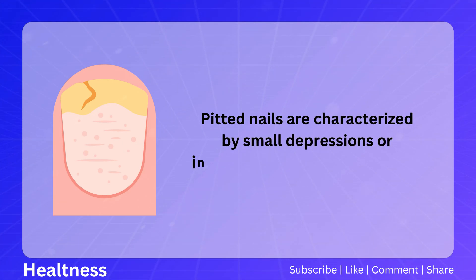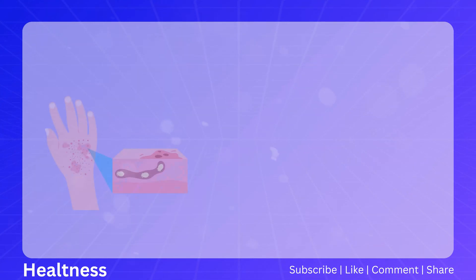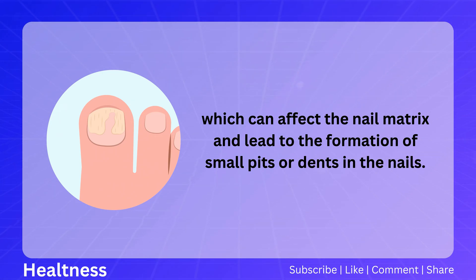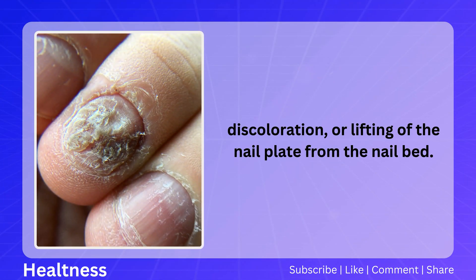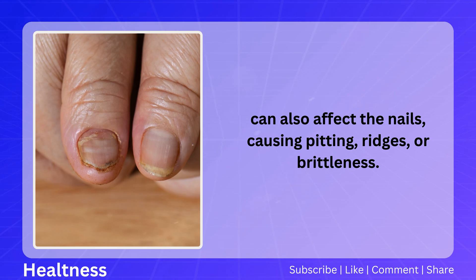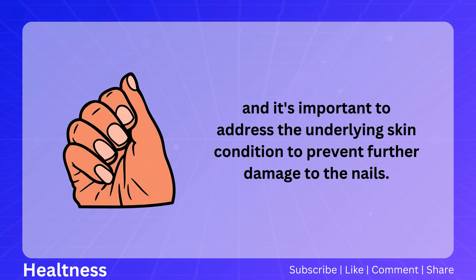Pitted nails are characterized by small depressions or indentations on the nail surface and can be a sign of underlying skin conditions such as eczema or psoriasis. In psoriasis, pitting is caused by the rapid turnover of skin cells, which affects the nail matrix and leads to small pits or dents. Pitting is often accompanied by thickening, discoloration, or lifting of the nail plate. Similarly, eczema, a chronic inflammatory skin condition, can also cause pitting, ridges, or brittleness.